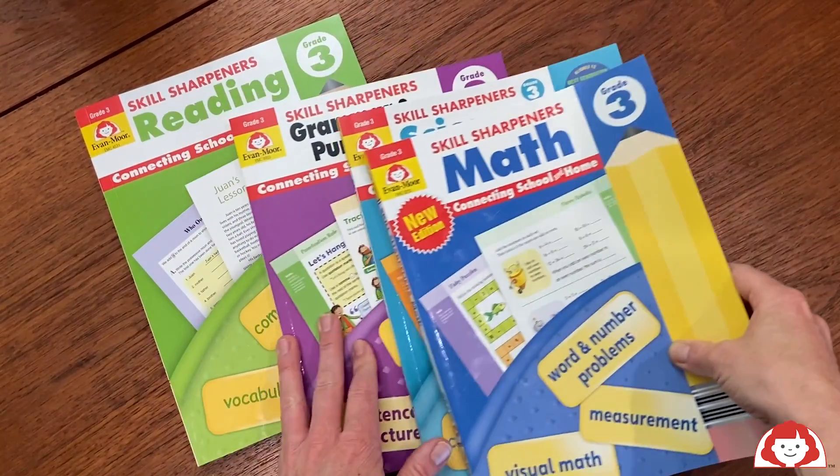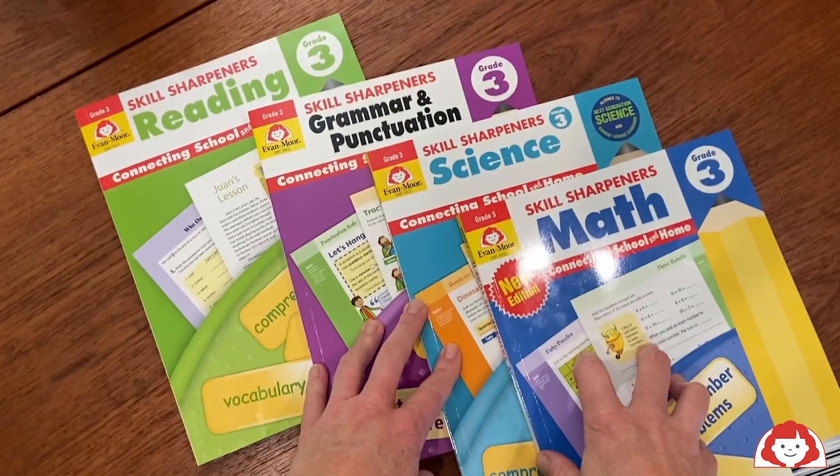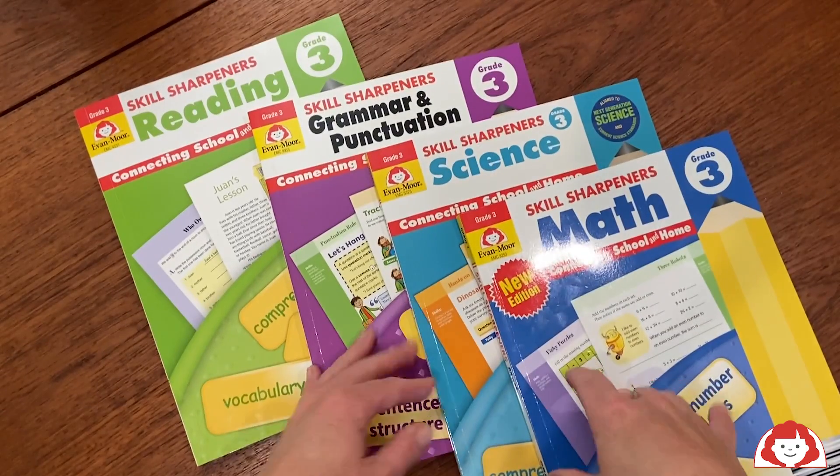So all of these books along with your Learning at Home guide are what you get in the Skills Sharpeners Learning at Home bundles from Evan Moore, and they're perfect for summer learning as well as continual enrichment throughout the school year.